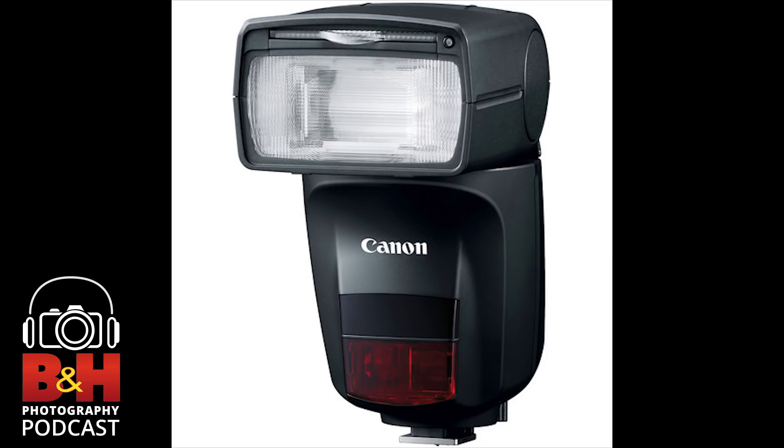The K1 Mark II uses the same full-frame body chassis — magnesium alloy, weather-sealed, weather-resistant. We've added an accelerator unit to the prime imaging engine, giving better overall image quality and lower noise at high ISOs. We also have pixel shift resolution, which we had in the K1, but now taken a step further: instead of requiring a tripod, you can hand-hold it.